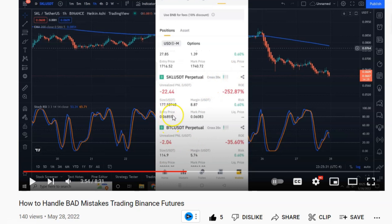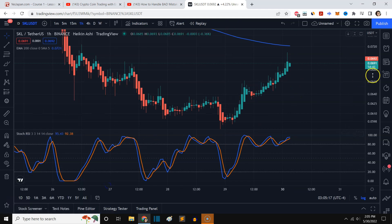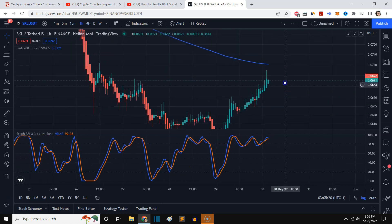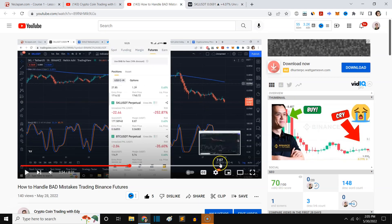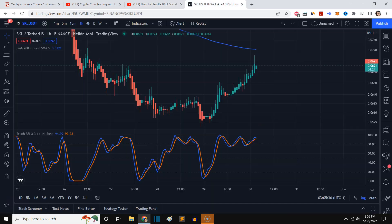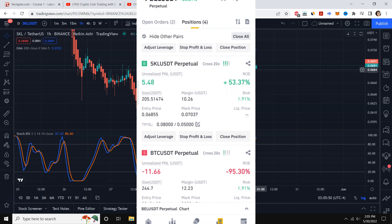My entry price was 0.068. Today, luckily — and it's part luck — the project didn't die, which is actually good. I told you in that video I think the project could survive because their Twitter is still active. The project looks pretty promising and it didn't go below 0.05, which was our stop loss.